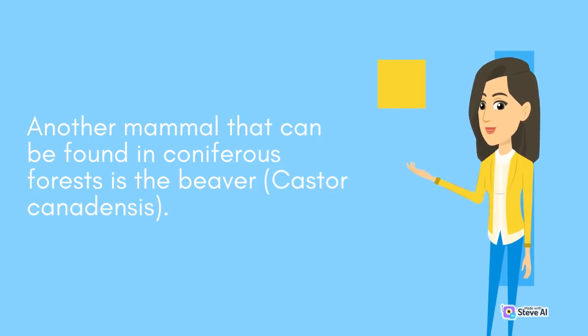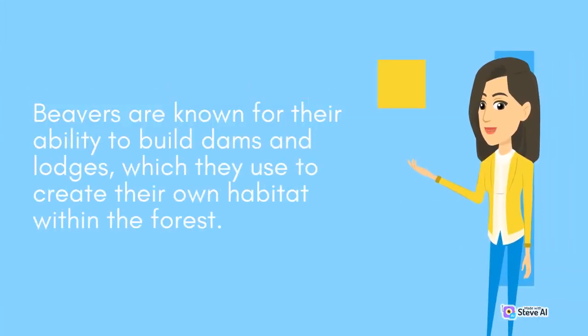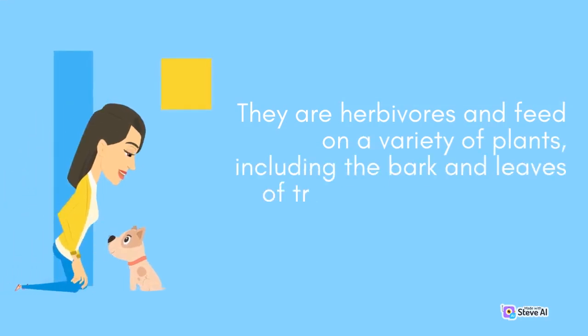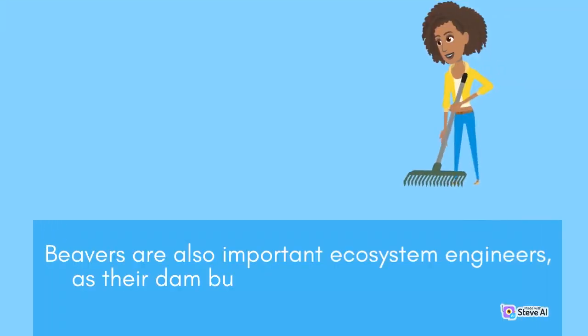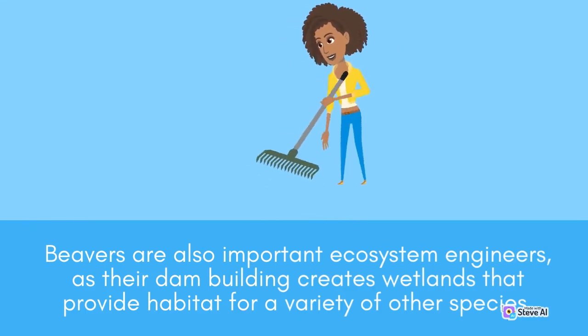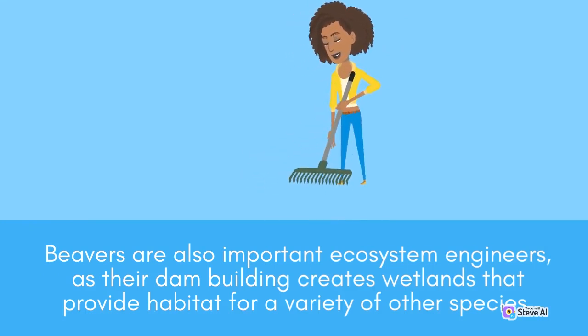Another mammal found in coniferous forests is the beaver, Castor canadensis. Beavers are known for their ability to build dams and lodges, which they use to create their own habitat within the forest. They are herbivores and feed on a variety of plants, including the bark and leaves of trees such as aspen and willow. Beavers are also important ecosystem engineers, as their dam building creates wetlands that provide habitat for a variety of other species.